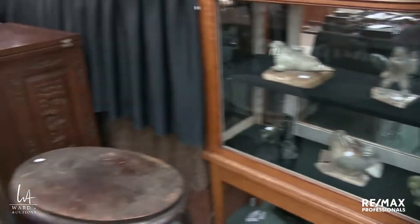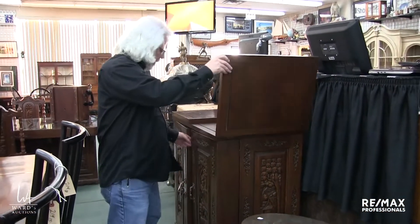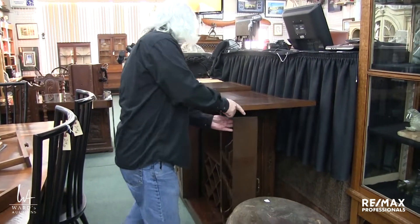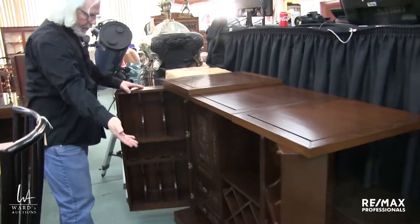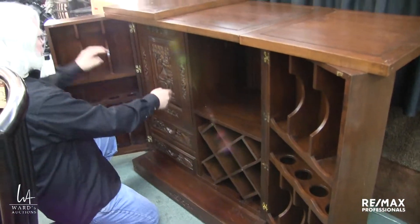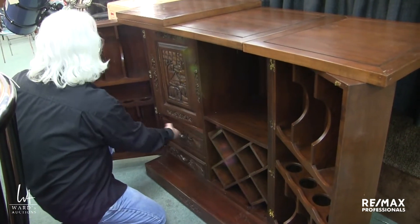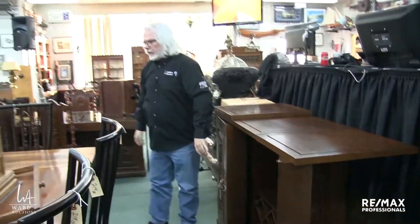Here we have a sort of a bar server. This opens all the way up — so does the other side — so you've doubled your top surface. Then you've got bottle storage, glasses storage, more bottle storage and glass storage, drawers. Fun piece for sure, and that one folds all up.